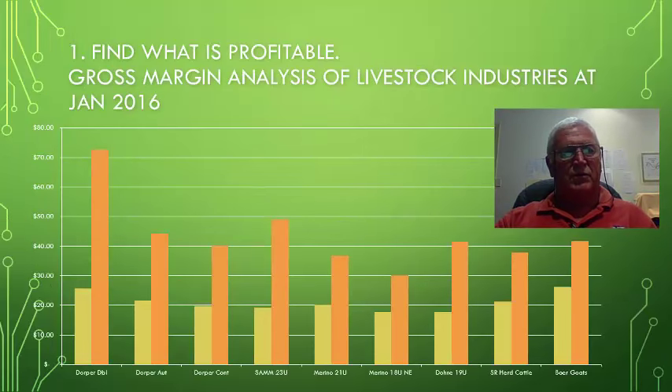The first step is to find what is profitable. Gross margin analysis of the livestock industries as at January 2016 shows the following graph. On the x-axis are the dollars, on the bottom are the enterprises that we're comparing, and the two bars in the graph — one is dollars per DSE or dry sheep equivalent, and the orange bar is dollars per hectare.